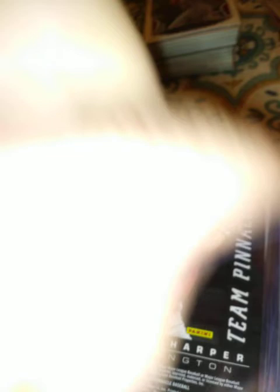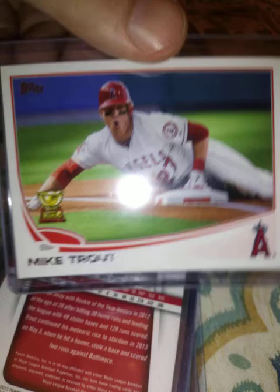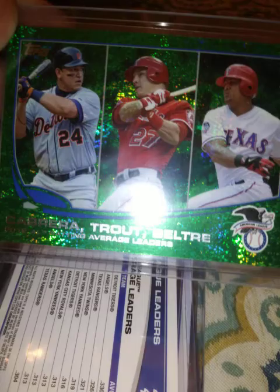Here is a red Panini Prism from 2013. There's his 2013 Topps, and the league leader card for 2013 with Miggy and Beltre. Then there's the green version — sparkly green emerald. That card is awesome, I think, just the color and who's on it.